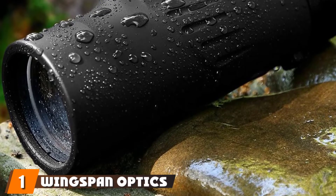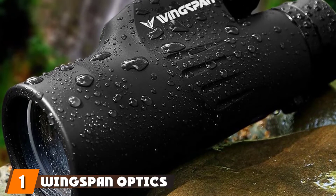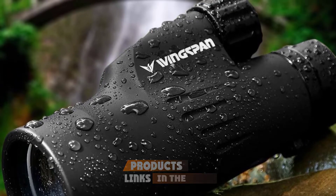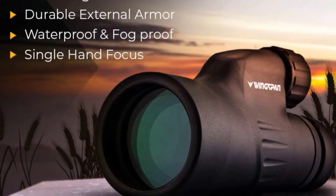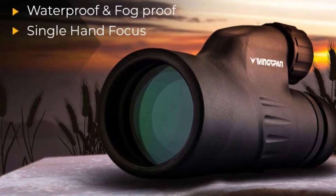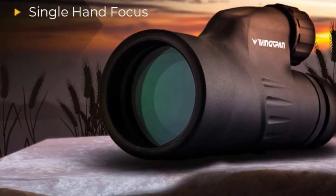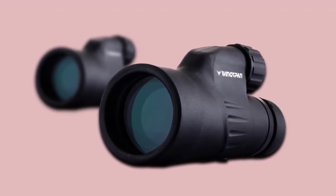At the first position of our list, we have the Wingspin Optics Explorer Monocular. With all of the great monoculars to choose from, it can be difficult to pick just one. But if we have to, we're going with the Wingspin Optics Explorer. This device is loaded with top quality features that provide an excellent viewing experience. With 12x magnification, this monocular will help you see up to 1,000 yards away, while other monoculars we tested were unusable at this distance.